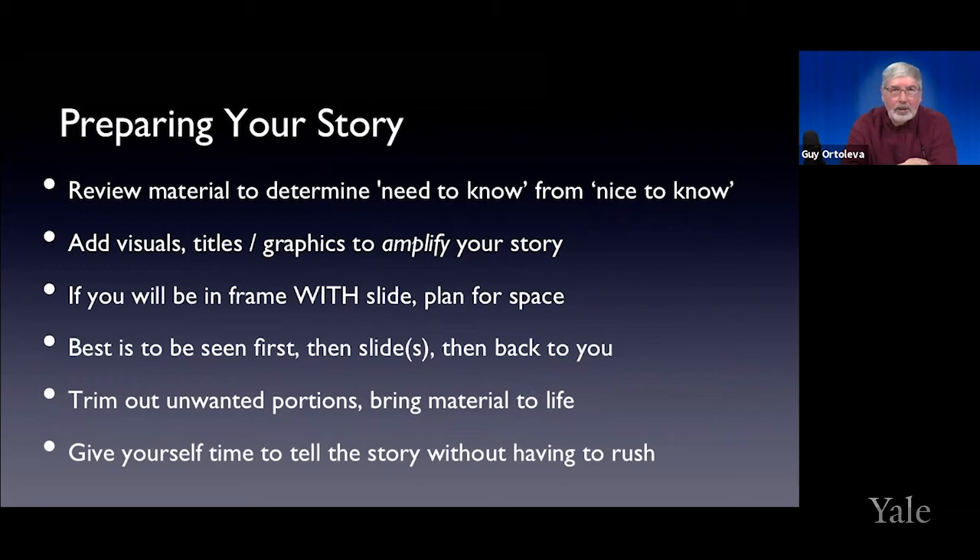Preparing your story: determine the need-to-know from the nice-to-know. The visuals are there to amplify your story — you are the story. Graphics should amplify and not take away. Are you going to be in the frame with the slide? Plan for space. I find the best approach is to be seen on camera first, then go to your slide, then back to you. Many times people leave their slide up long past when everyone has gotten all the information from it, and they become a tiny postage stamp in the corner — their message is lost. It's your eyes, your face, your presentation. Make sure visuals are not detracting from you. Trim the unwanted portions and give yourself time to tell a story without rushing.